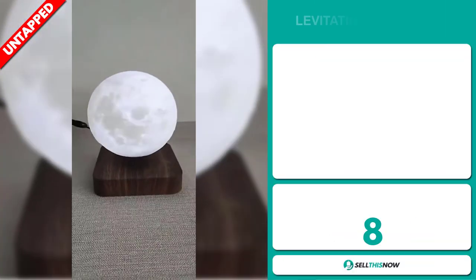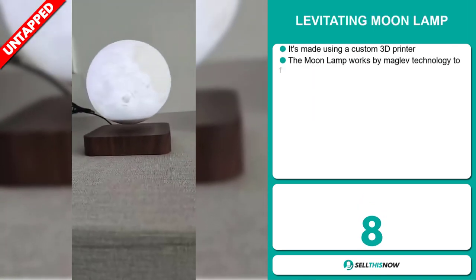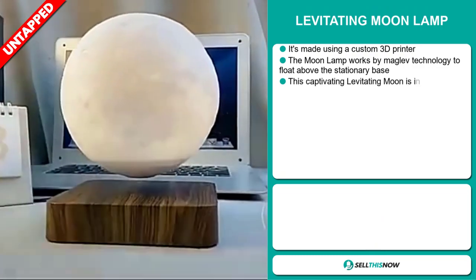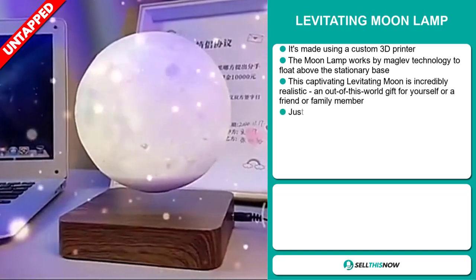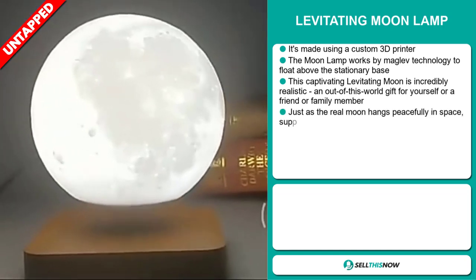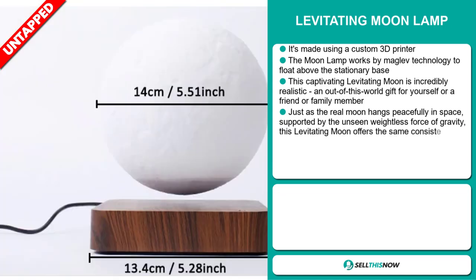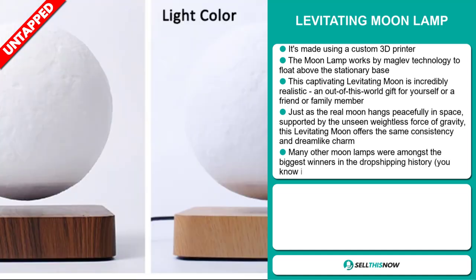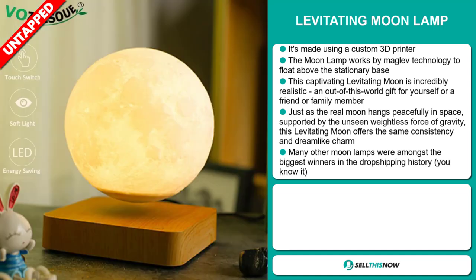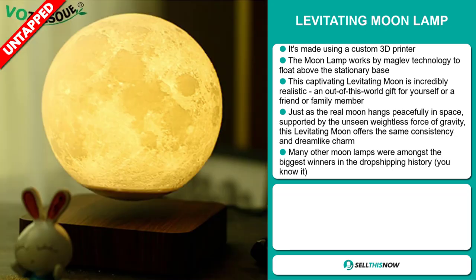Our next product is the Levitating Moon Lamp. This is made using a custom 3D printer. The moon lamp works by Maglev Technology to float above the stationary base. This captivating levitating moon is incredibly realistic — it's an out-of-this-world gift for yourself or a friend or family member. Just as the real moon hangs peacefully in space, supported by the unseen weightless force of gravity, the levitating moon offers the same consistency and dreamlike charm. Many other moon lamps are amongst the biggest winners in dropshipping history.